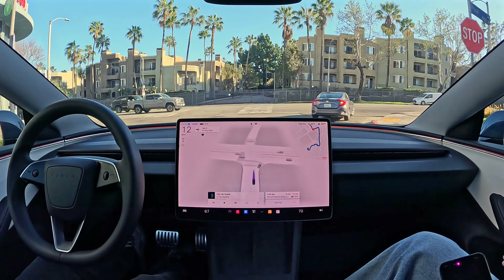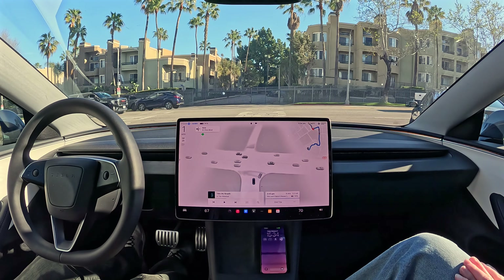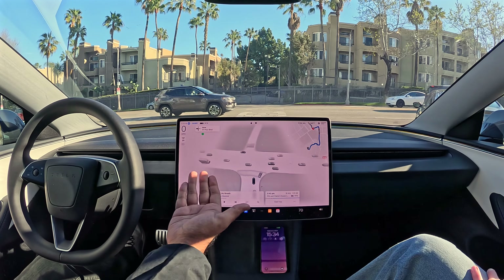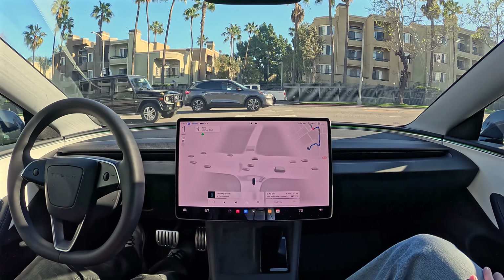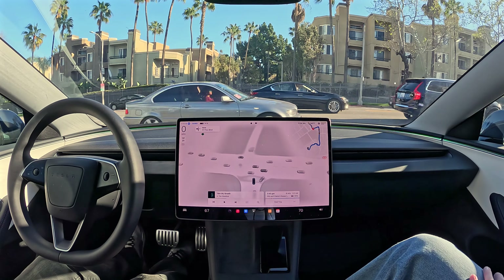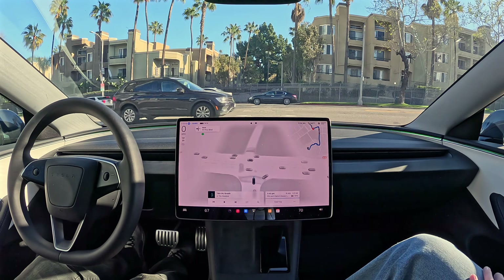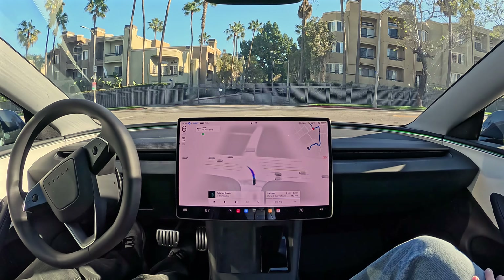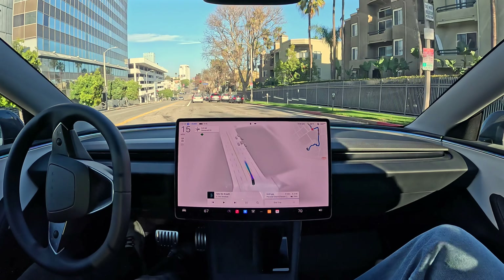Here we've got a left turn with no traffic light and fast-moving traffic coming from both directions. You can see it on the screen. The car and its AI need to figure out a good time to go across the street safely without getting hit. This is something that's stressful for even human drivers, so it's so nice to just push one button and let the car figure it out for you.